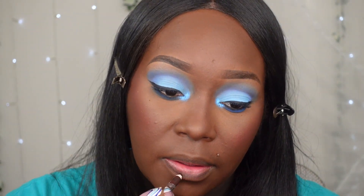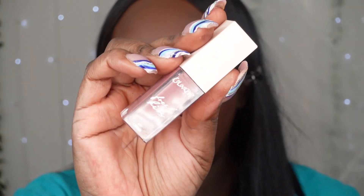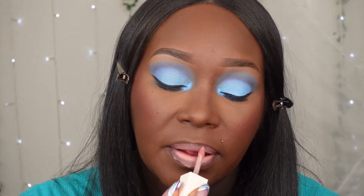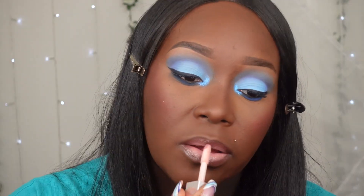I want to give a really quick lip combo: going in with my NYX pencil, then a ColourPop lipstick, and then going in with a little bit of gloss — my Heat gloss. Alright, this is the final look — I'm going to set my face, pop on some lashes, and then zoom out and be right back.